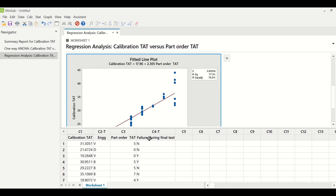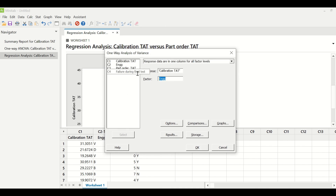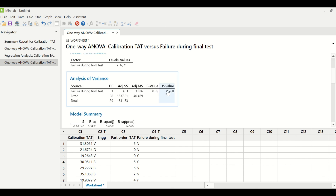Testing the last X — failure during final test — we run one-way ANOVA again: Stat > ANOVA > One Way, with calibration TAT as response and failure during final test as the factor. The p-value is greater than 0.05, suggesting it is not a significant X. So from the data analysis, engineers and part order TAT are the significant X's.